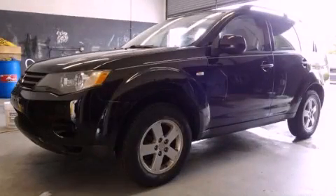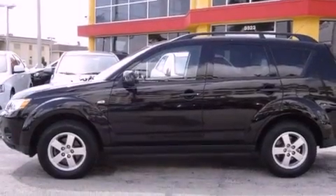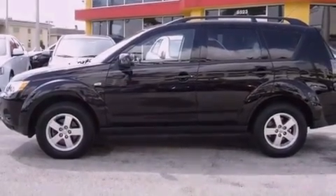This is a 2007 Mitsubishi Outlander. Plenty of space for what you need. It features a six-cylinder engine and an automatic transmission.